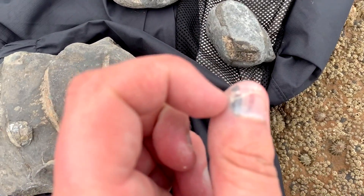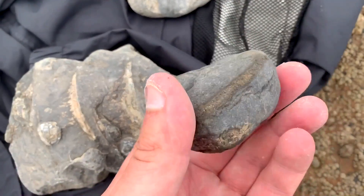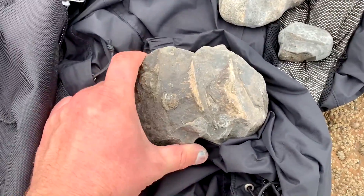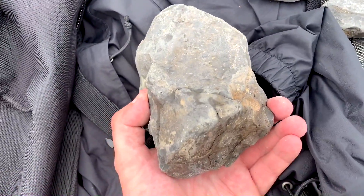If you're wondering about my thumb, I whacked it with my hammer accidentally last week — it's getting a bit better now but it killed when I did it. Hopefully you enjoyed this video anyway. Remember to subscribe to my YouTube channel, give the video a like if you enjoyed it, and stay tuned for more future videos.